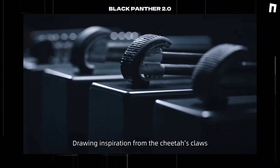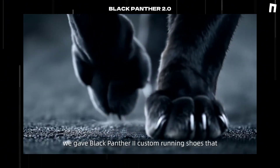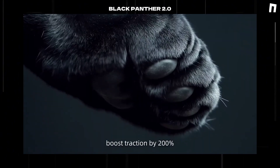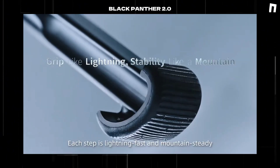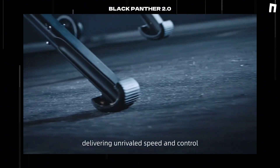Drawing inspiration from the cheetah's claws, we gave Black Panther 2 custom running shoes that boost traction by 200%. Each step is lightning-fast and mountain-steady, delivering unrivaled speed and control.